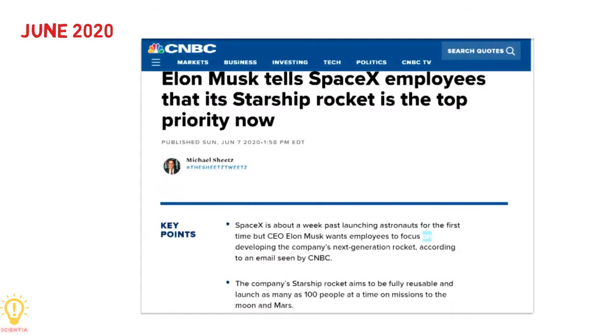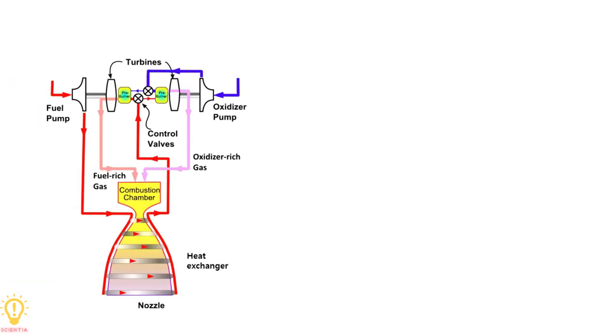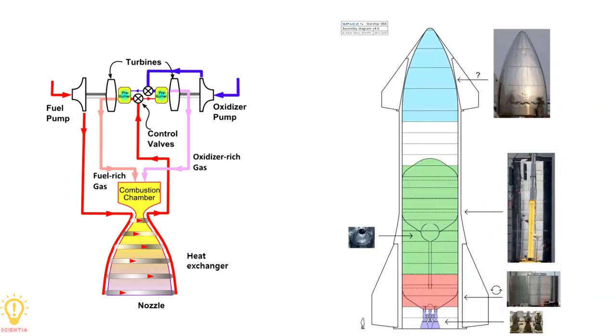Musk declared in June 2020 that Starship is the top SpaceX priority. Let's wait and see what SpaceX and Elon Musk can do in the future to make humans a multi-planetary species. Technical details of Starship have been deliberately skipped in this video, as they require an entire dedicated video. So don't forget to subscribe to the channel to learn the engineering aspects of Starship from future videos. And as always, thanks for watching.